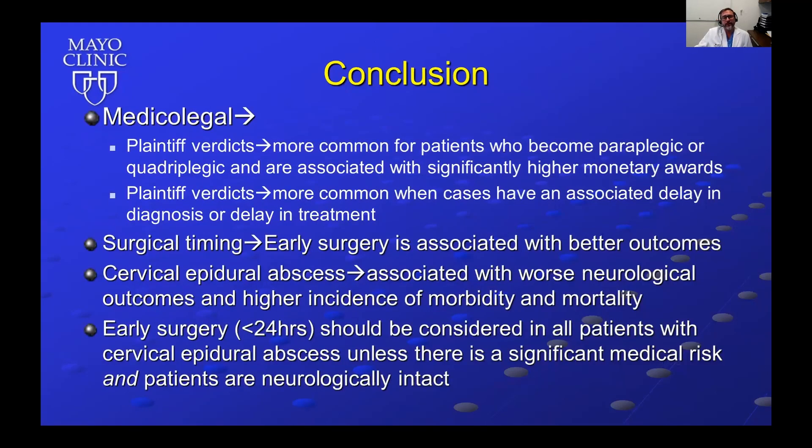In conclusion, from a medical-legal standpoint, plaintiff verdicts are more common for patients who become paraplegic or quadriplegic and are associated with significantly higher monetary awards. Plaintiff verdicts are also more common with delays in diagnosis or treatment. Early surgery is associated with better outcomes. Cervical epidural abscesses are associated with worse neurological outcomes and higher morbidity and mortality. Early surgery within 24 hours should be considered in all patients with cervical epidural abscess, unless there is significant medical risk and the patient is neurologically intact.